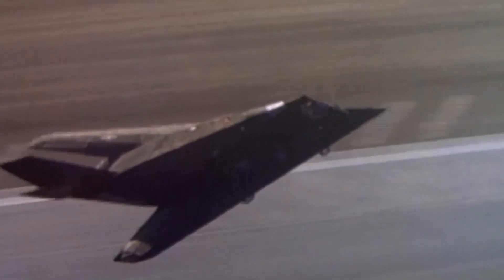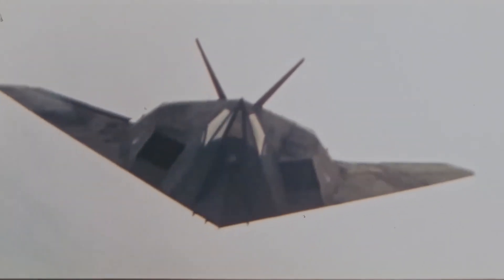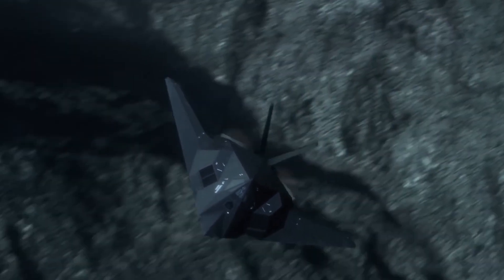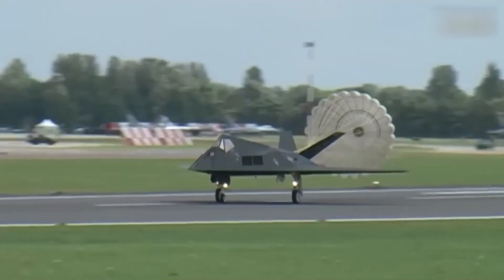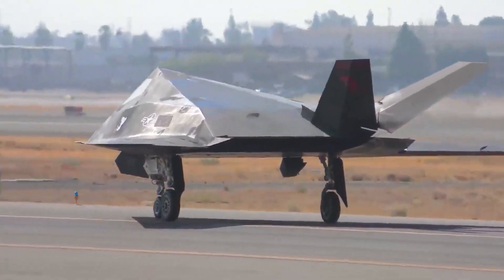Even though it had no radar or guns, the F-117 was deadly. It could fly into the heart of enemy airspace undetected, strike its target with incredible accuracy, and vanish before enemy defenses even knew what hit them. That's what made its engineering so powerful — silent, invisible precision.